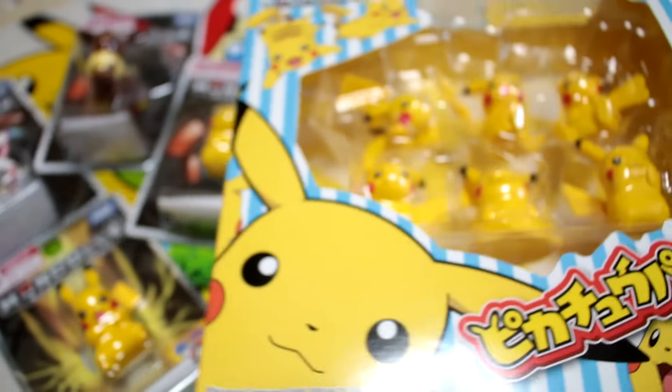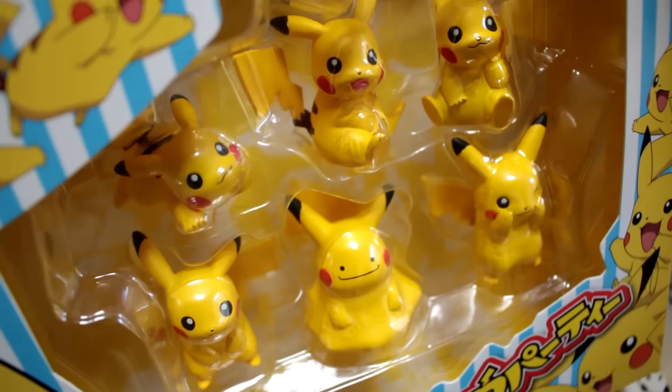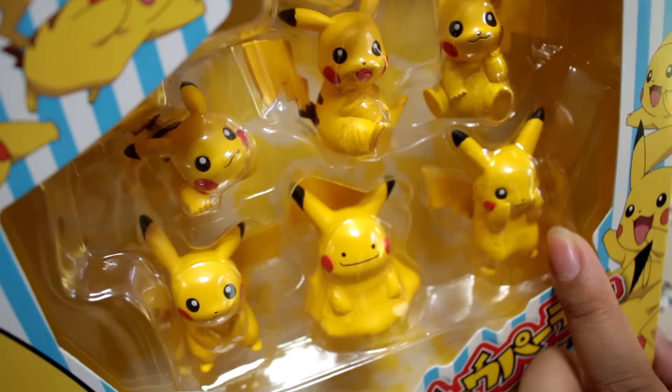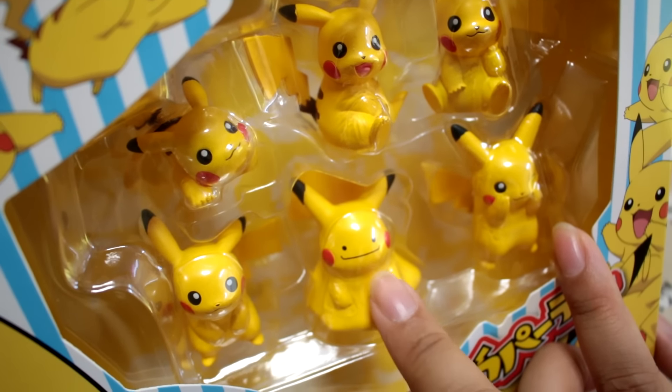Now this is for my friend who also does toy photography — I ended up not getting this for myself. I may go back and get it because it's really cute. It's a set of Pikachus, and I think this was 2,000 yen, which is about 20 US dollars. And look at the little Ditto Pikachu!